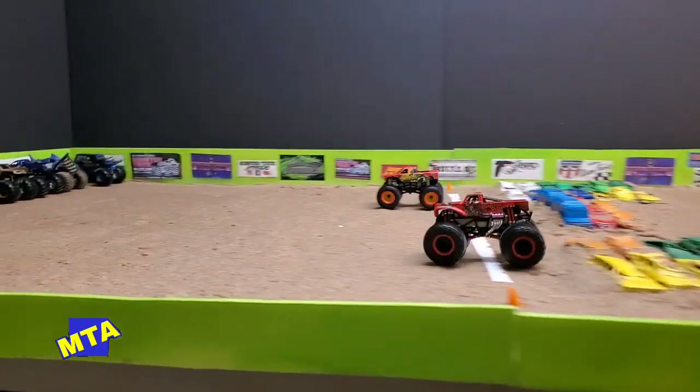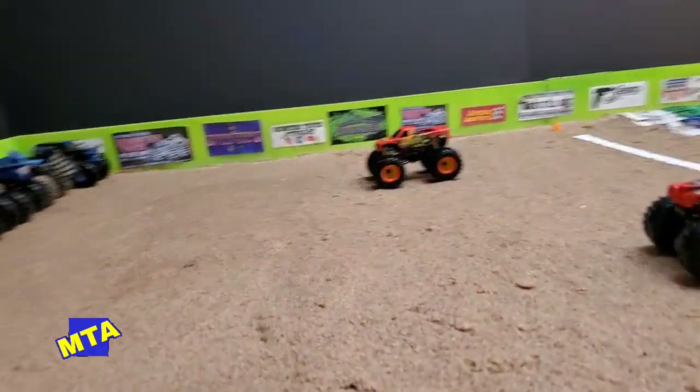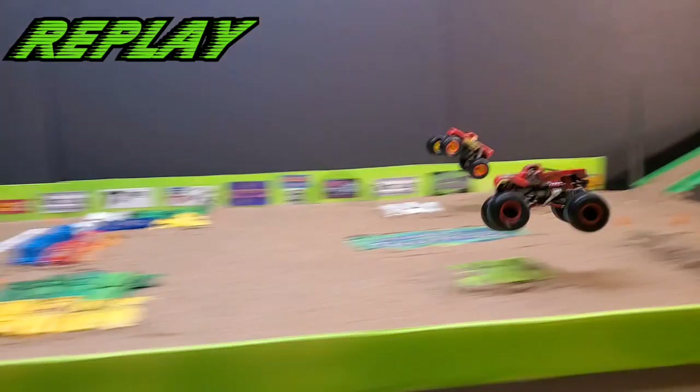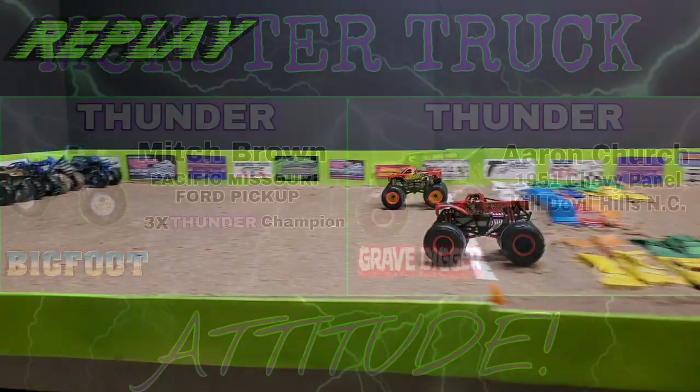Both trucks off to a hard start, up and over No Man's Land — trouble for Captain's Curse. That was just enough for Tropical Thunder in that dreaded right lane to come back and take the win. In the MTA replay: watch Captain's Curse riding up on two wheels — that slowed him down and cost him, because Chad Legit takes the win.